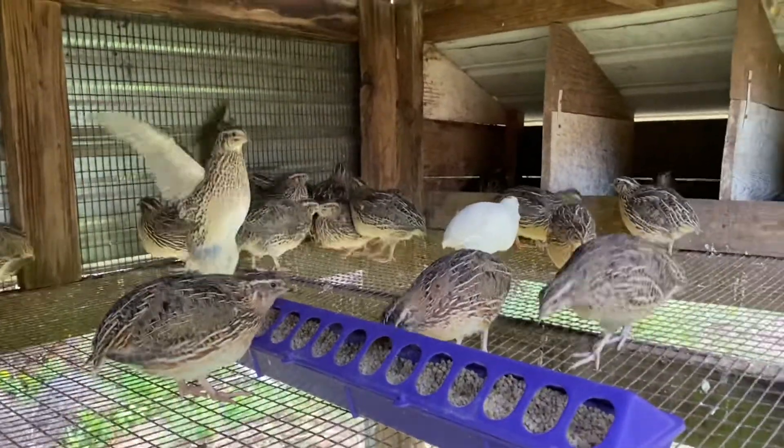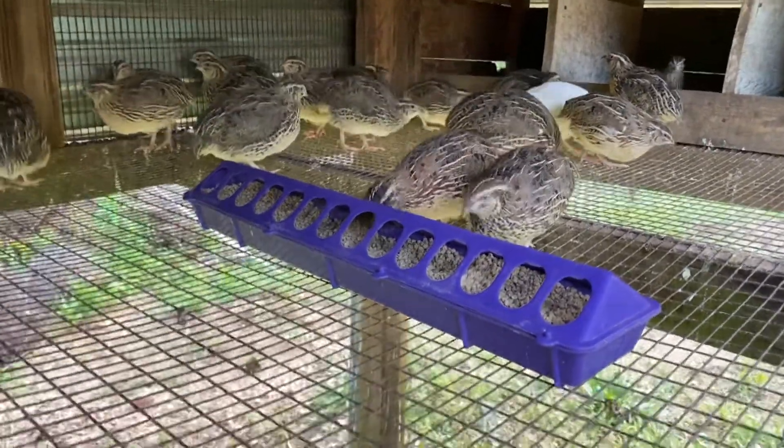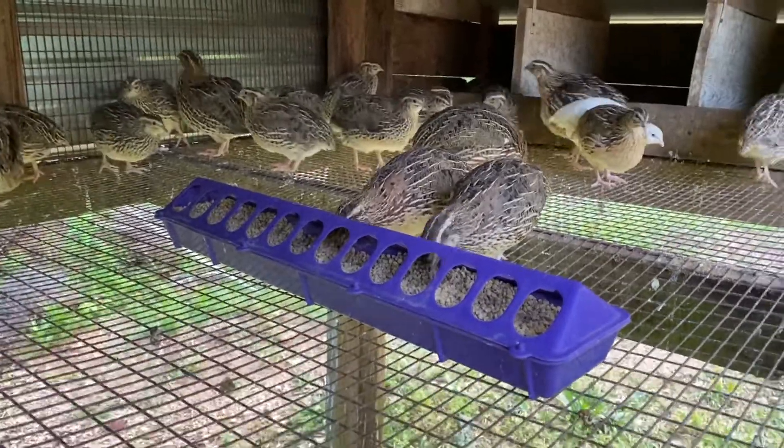We've been enjoying these so far. It's just crazy to see how rapidly they grow. In just a couple of weeks, we'll either have eggs or we'll be able to process our own.